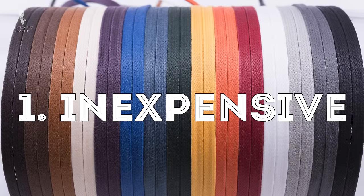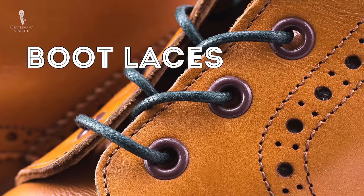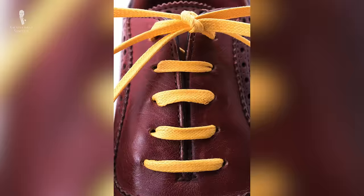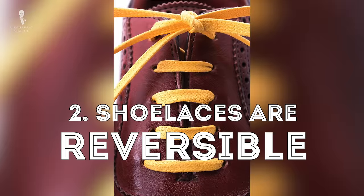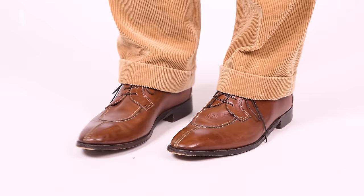The advantages are: one, it's very inexpensive — you can get round laces or flat laces, boot laces or colored laces, starting at $9 in our shop, and they only get less expensive the more you buy. Two, shoelaces are reversible, meaning you can put them in one pair of shoes and if you don't like it anymore, you just put the old ones back in or put them in a different pair of shoes.